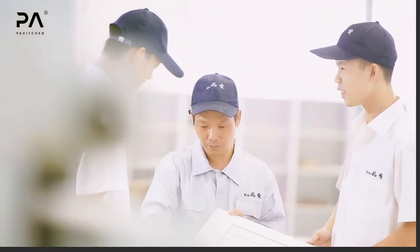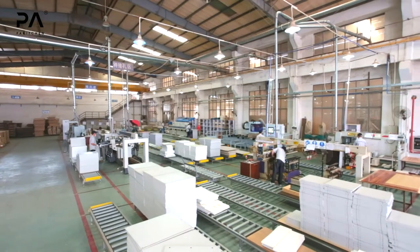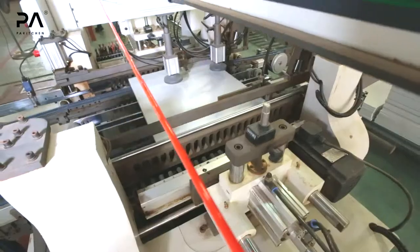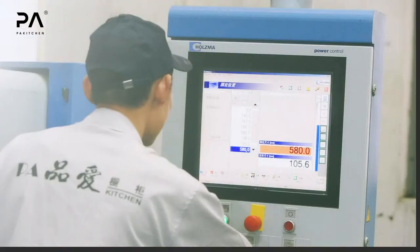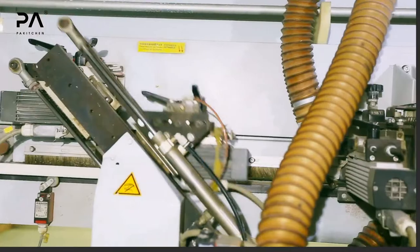An annual output of 28,000 such kitchen cabinets. We always use E1 European Standard Board for our product.